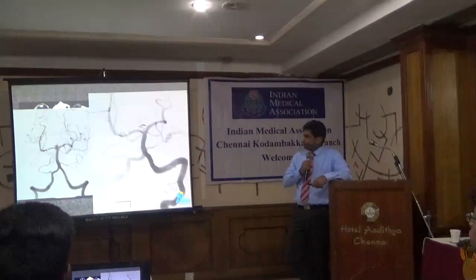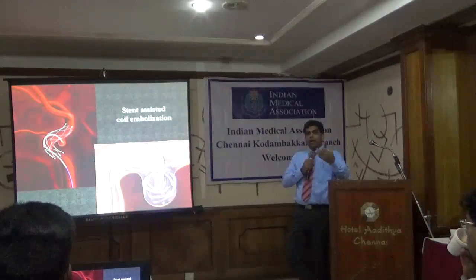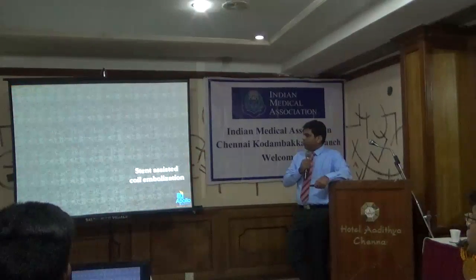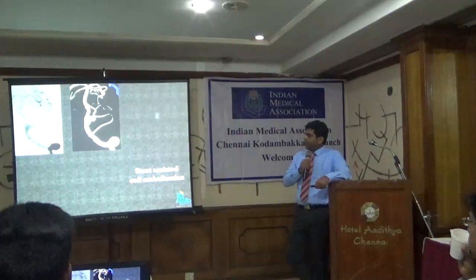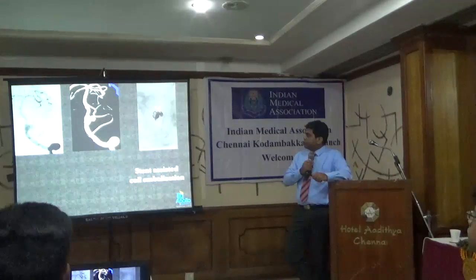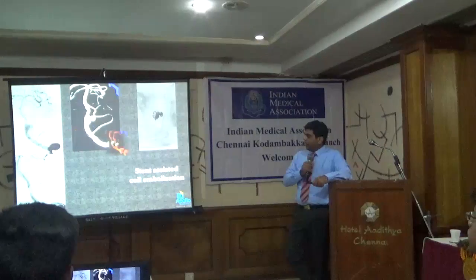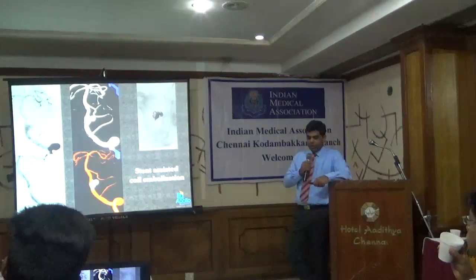When the neck of the aneurysm is really broad, even with balloon assistance the coil will fly into the parent vessel. So we do stent-assisted coiling. Here is a case of a vertebral artery dysplastic aneurysm with a small bubble, treated with a double stent. You can see the struts of the stents placed within the vessel and the coil placed around it. In the 3D imaging at the end of coiling, the vessel is well preserved and the aneurysm is well taken care of.